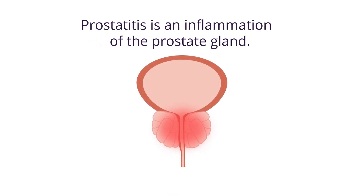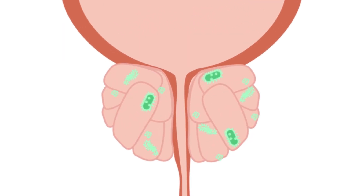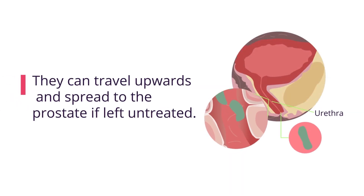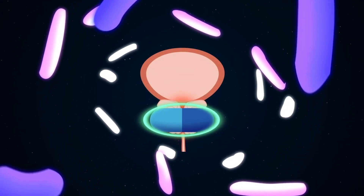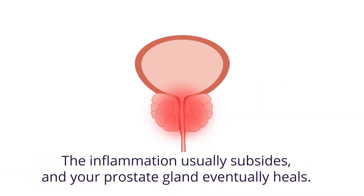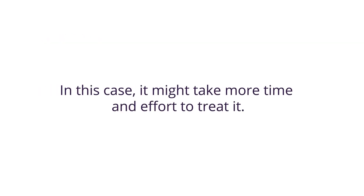Three: prostatitis. Prostatitis is an inflammation of the prostate gland. Unlike cancer and enlarged prostate, it is often caused by common strains of bacteria. As microbes enter the urethra, they can travel upwards and spread to the prostate. If left untreated, an inflamed prostate caused by bacteria can be treated with antibiotics — once they are killed, the inflammation usually subsides and your prostate gland eventually heals. However, prostatitis can be long-term and recurring, in which case it might take more time and effort to treat.